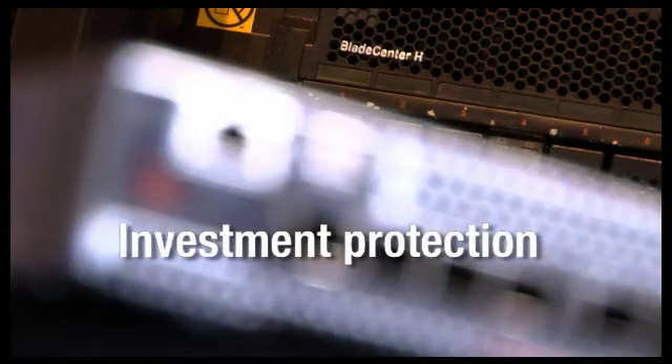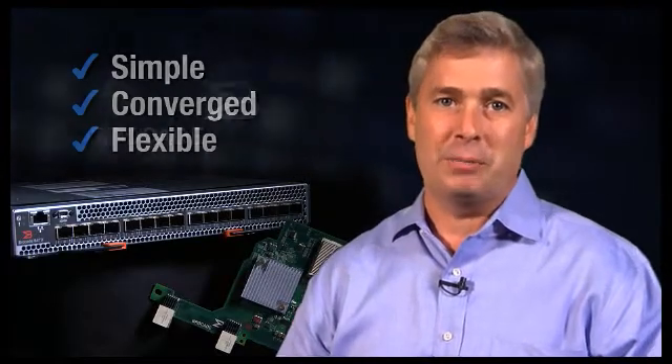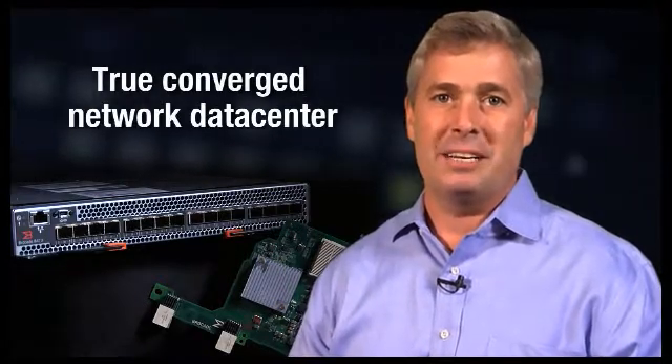Not only that, they give you investment protection because you can buy the capability that you need and upgrade to more ports later. So it's simple, it's converged, and it's flexible. The Brocade and IBM partnership gives you the solution that you need for a true converged network data center.